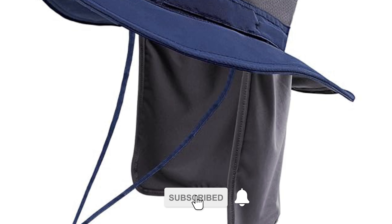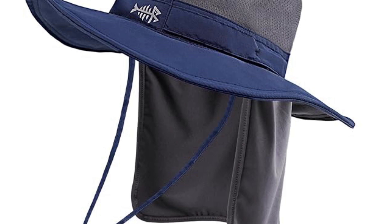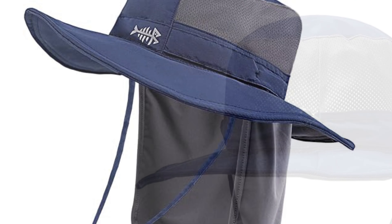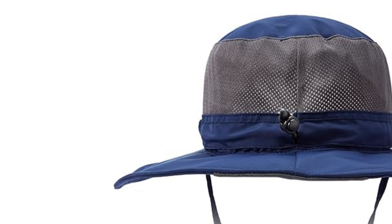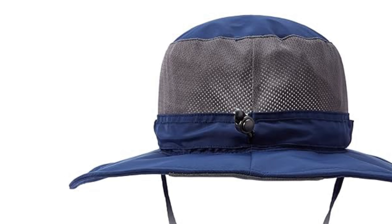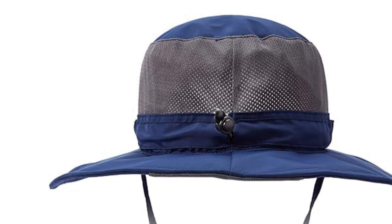An adjustable drawstring fits head sizes from 22.5 inches to 24.5 inches, and a chin strap with a locking toggle secures the hat on windy days. Ideal for all outdoor activities, this hat is easy to care for — simply hand wash and dry in the shade.